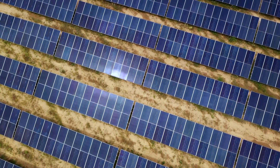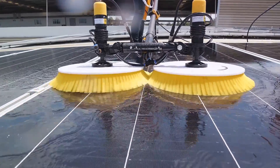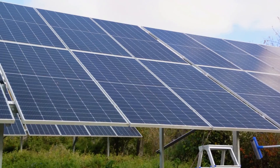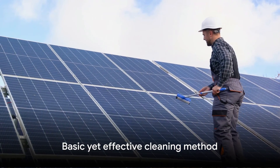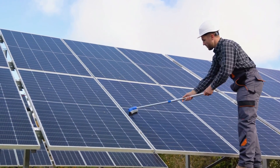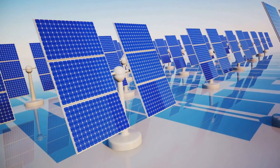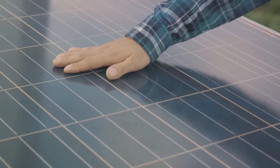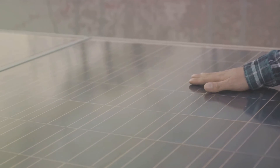A popular method involves using pressurized water machines. This simple yet effective approach typically involves a water tank installed on a trailer, powered by a combustion generator. An operator manually cleans the solar panels with a pressurized water gun — it's basic, yet it gets the job done. Moving up a notch on the technology scale, we find motorized cleaning systems. These lightweight yet technologically advanced systems are placed on the solar panels and clean by mechanical brushing, though they require at least one operator to supply energy and water.